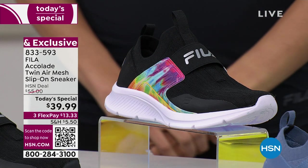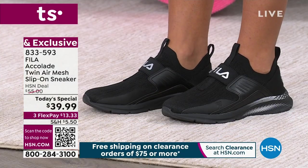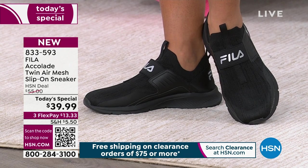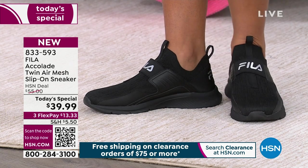Medium and wide widths are also exclusive to us here at HSN. Over 7,800 of our today's specials have been picked up today, so I hope we can send out a pair that you love. Item number 833-593. Joining me is Kaylen Williams — a busy brand new mama. Can you believe this gorgeous woman had a baby six months ago?